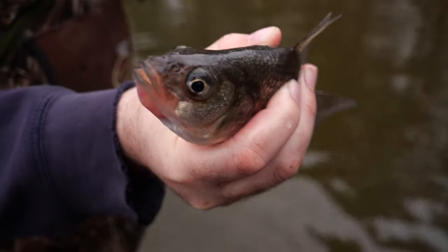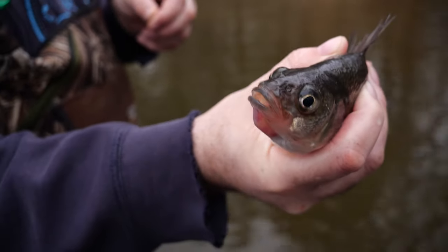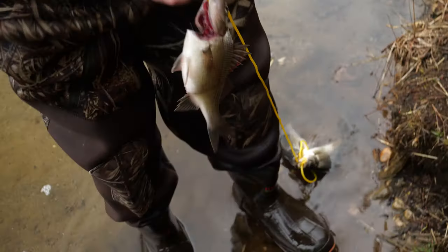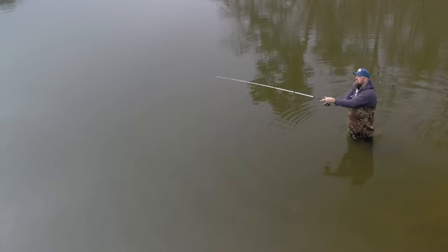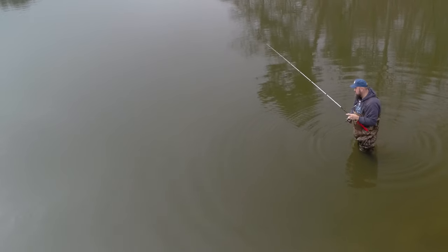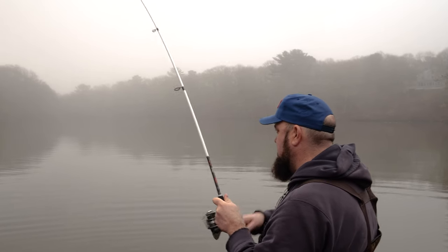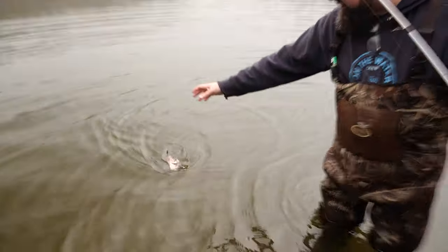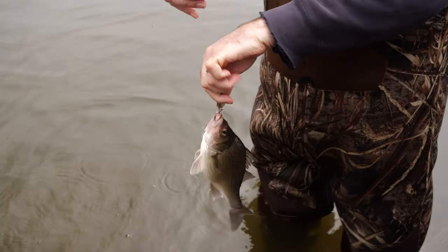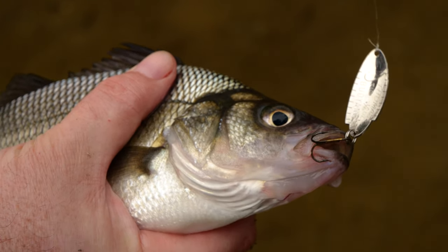These guys are actually closely related to the striped bass — they're in the same family. They're found in both fresh and salt water, but they particularly thrive in brackish water. They've got really no other competition in here. See, these fish are definitely eating well — that's a real fat fish for its size, with real thick shoulders. Beautiful fish.